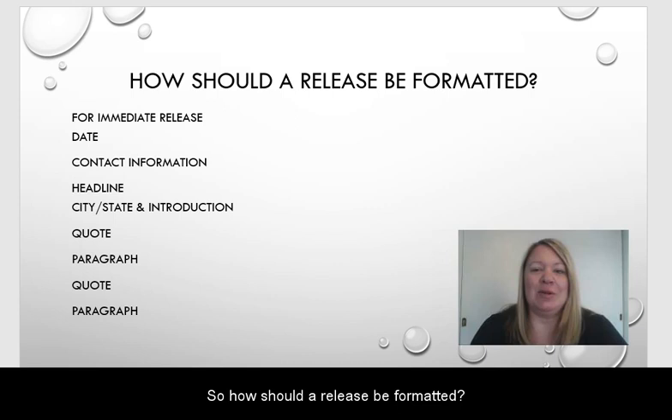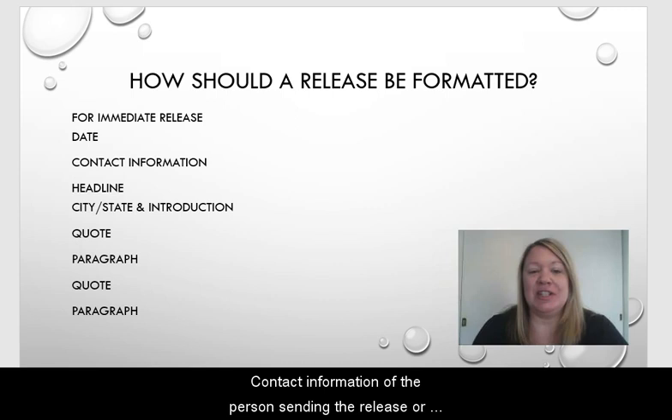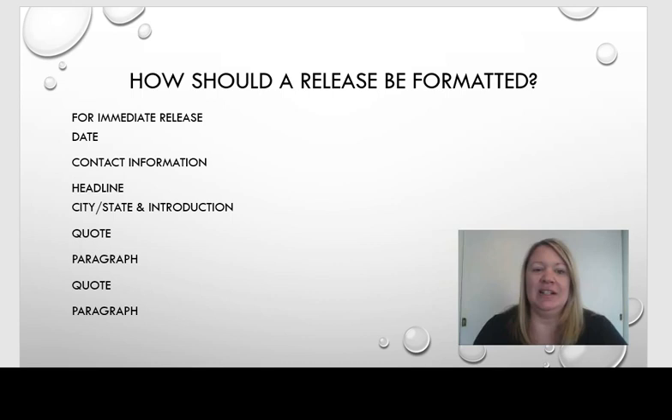So how should a release be formatted? This is a very basic template. At the top, you can start with 'For Immediate Release,' list the date that it will go out, and the contact information of the person sending the release or who people should contact if they have further questions. You always want to make sure you have a headline, along with the city and state where you are sending the release, with an introductory paragraph. It's not a bad idea then to start with an interesting quote, and then maybe another paragraph of information, a quote, and then a paragraph, and then you can end with a closing.